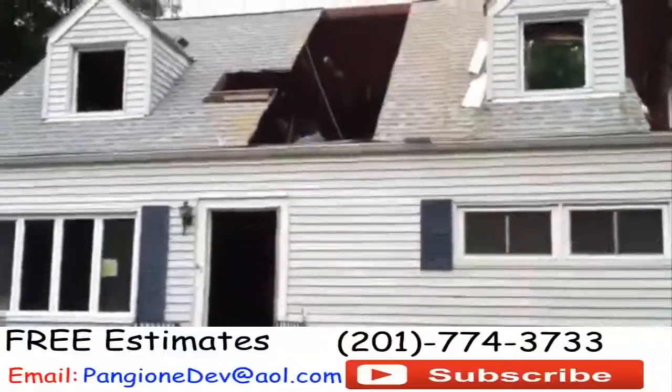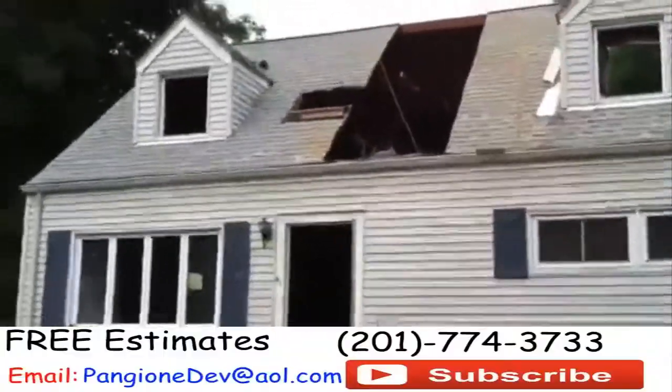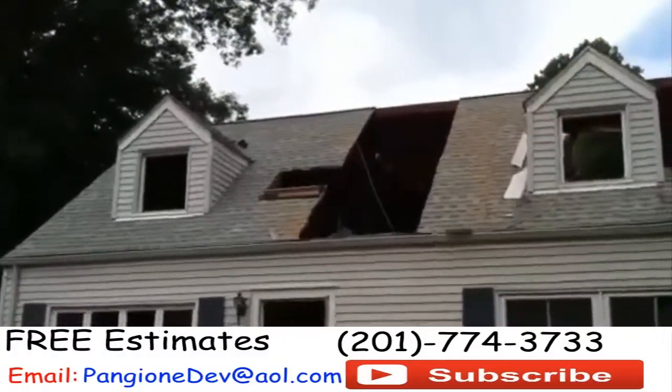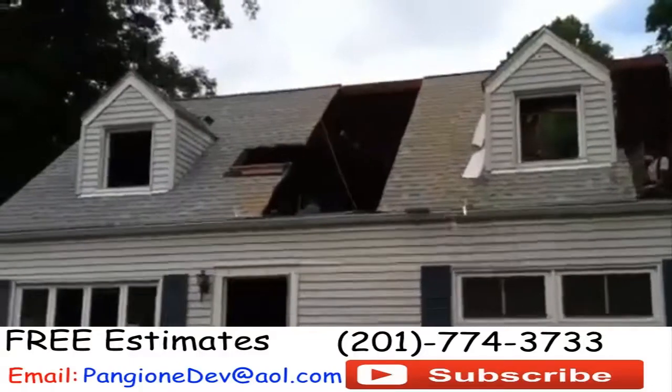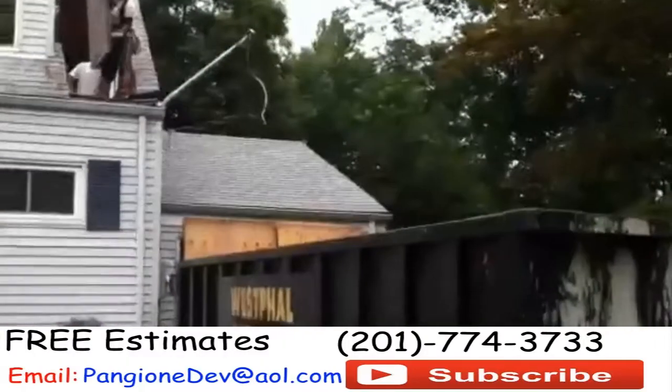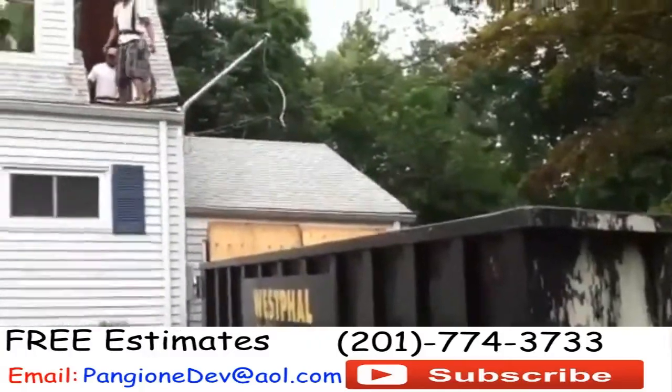We're going to fill up this dumpster — we have one dumpster here today. That will take care of the whole top floor, and what we're looking to do in the next two and a half hours is have that whole top floor, the whole roof section, removed and broken up and put into the container.